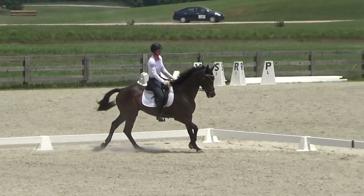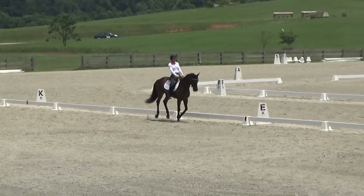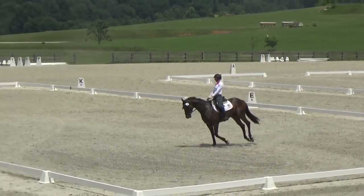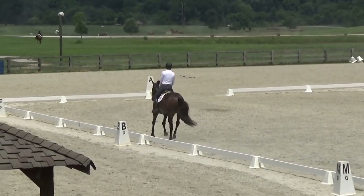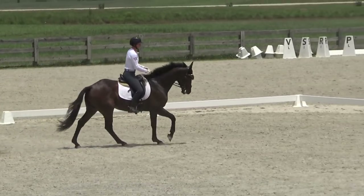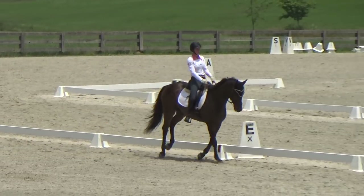There you saw a little of the resistance because I had to really block with my outside aids, and then I lost the bend in the rib cage and his head came up. But then once I've got him in the canter I'm really working on getting him to push from behind because he tends to want to collect too much. Now I'm going to ask him for the down transition — he did that pretty well.